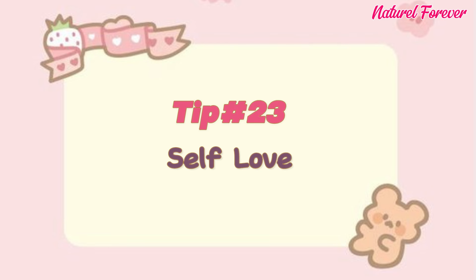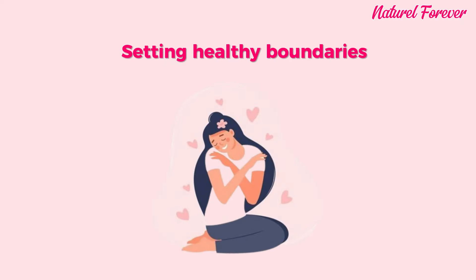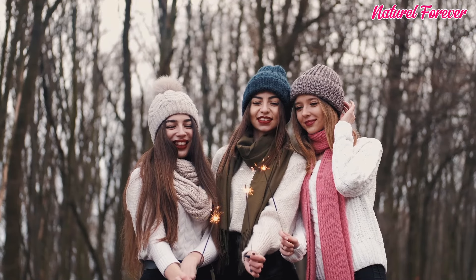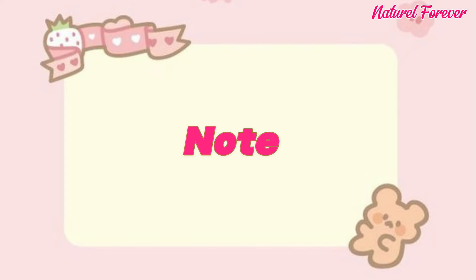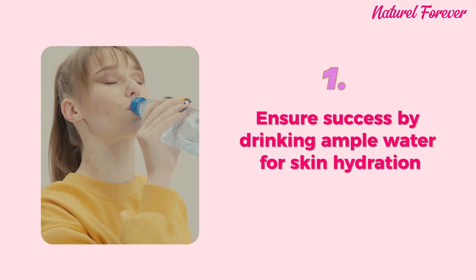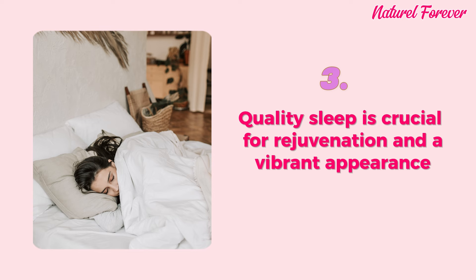Tip 23: self-love. Self-love involves adopting practices that prioritize your well-being. Start by acknowledging your strengths, setting healthy boundaries, practicing self-compassion, and engaging in activities that bring you joy. Cultivate positive affirmations, celebrate achievements — especially when makeup-free. Self-love completes this transformation. Achieving your desired results is also challenging without prioritizing these basic essentials: drink ample water for skin hydration, maintain a well-balanced diet for overall health, and ensure quality sleep for rejuvenation and a vibrant appearance.